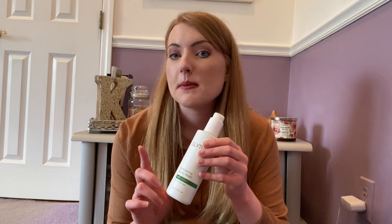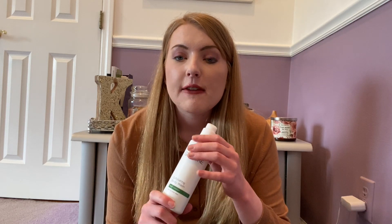I immediately started seeing results after only using this for about a week. I use it about four to five times a week, and if you use it that much you will run out of it. It's also a little bit hard to pump out of the bottle because the product is very thick, but despite that I definitely am going to be reordering this product because of how great the results were.